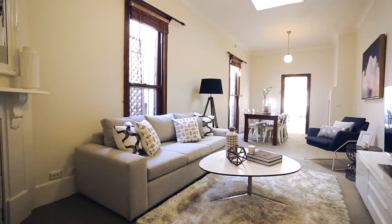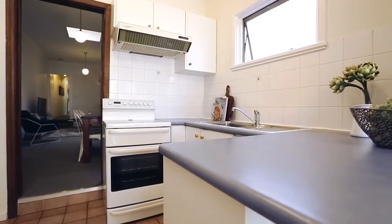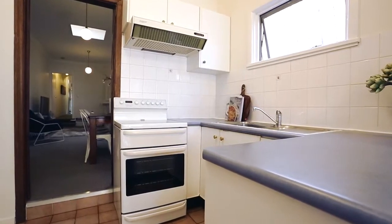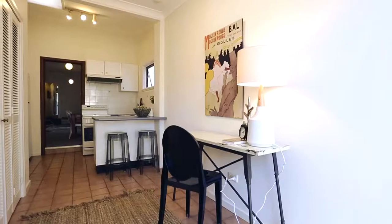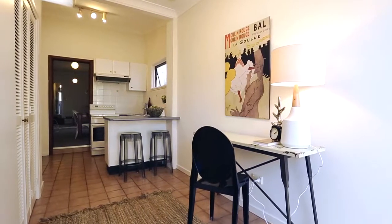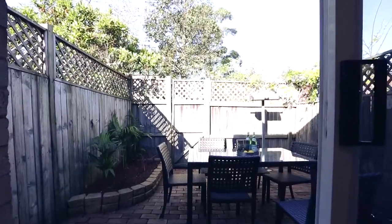You've also got the eat-in kitchen with great storage and bench space, and this area could be used as a dining area — also currently utilised as a study space. This leads straight on to a north-east facing courtyard.